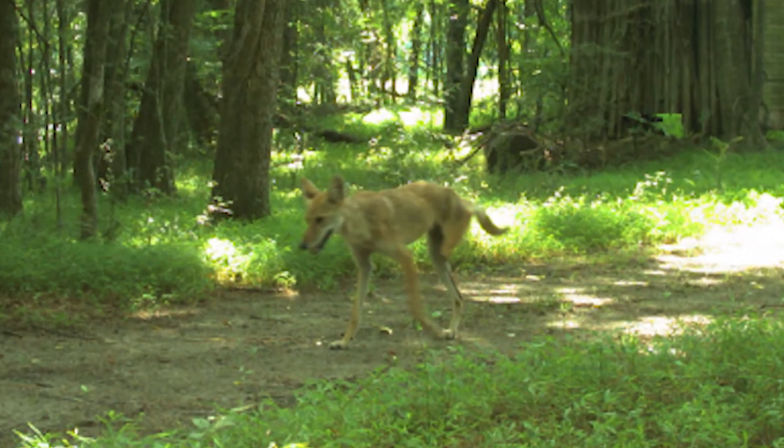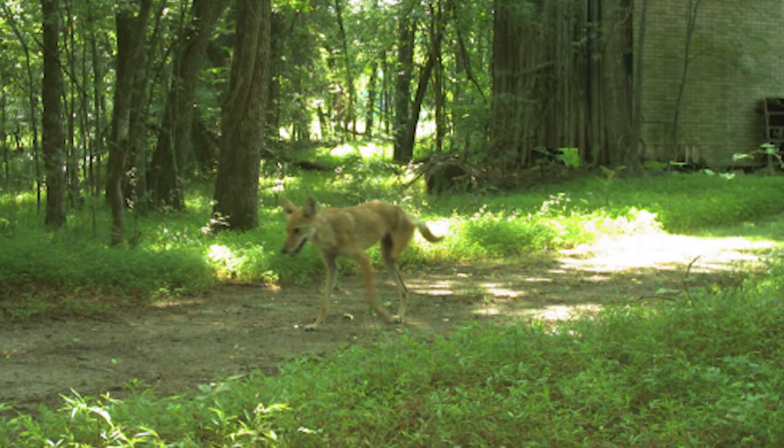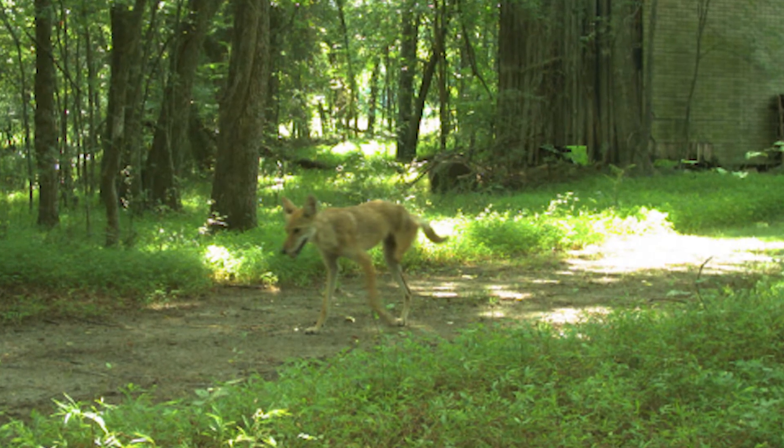A coyote with three legs — is he doomed? Is he going to die like the next night or two after this picture? Probably not. Our wildlife are fairly resilient here in North Carolina and pretty much everywhere, but with three legs, that animal can get around pretty well.